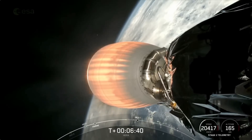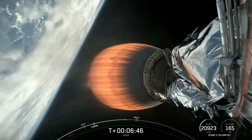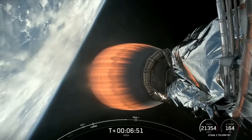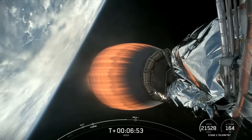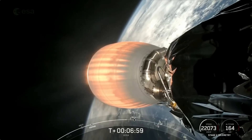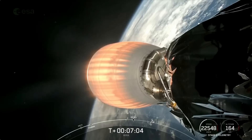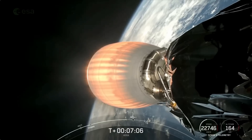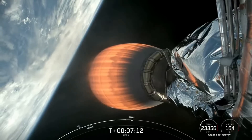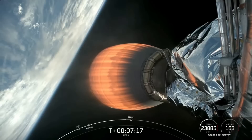We're just about a minute away from CECO-1. You can see the speed continuing to pick up in the bottom right of your screen as the MVAC engine continues to burn. In about 35 seconds from now, we will shut down the MVAC engine and allow the vehicle to coast in an Earth orbit before making its way to the interplanetary transfer orbit. Stage two is in terminal guidance.